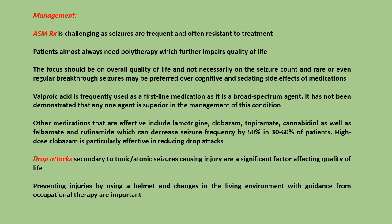Management: Anti-seizure medication treatment is challenging as seizures are frequent and often resistant to treatment. Patients almost always need polytherapy, which further impairs quality of life. The focus should be on overall quality of life and not necessarily on seizure count. Rare or even regular breakthrough seizures may be preferred over cognitive and sedating side effects of medications.